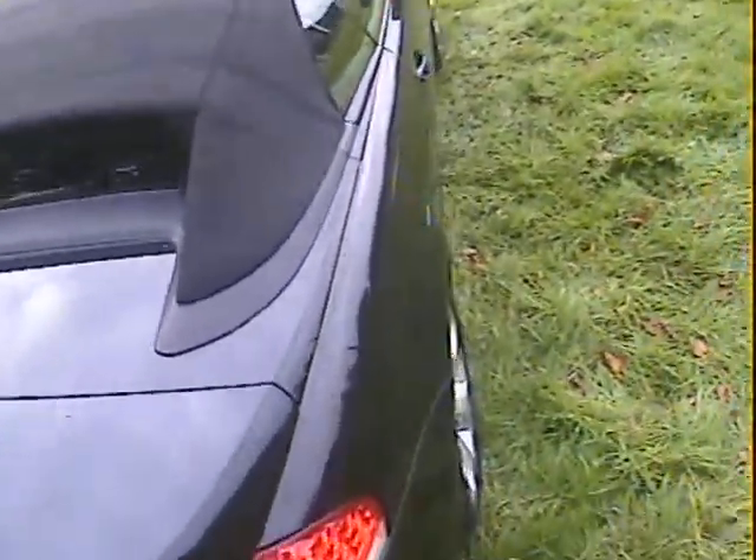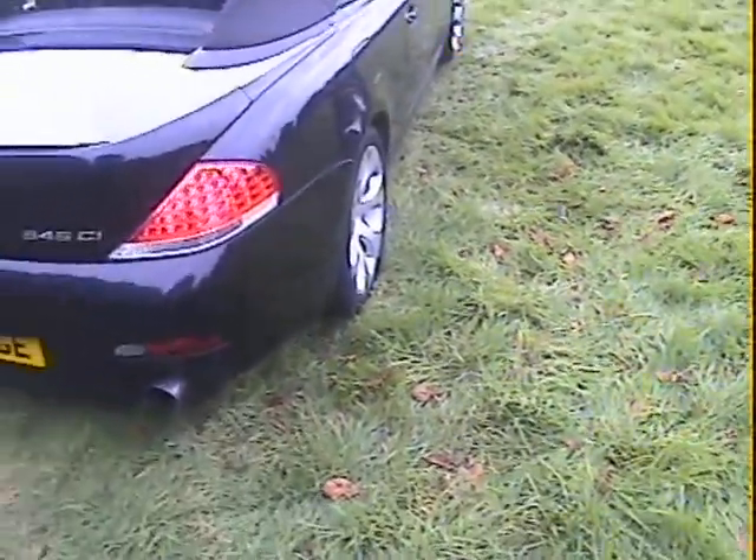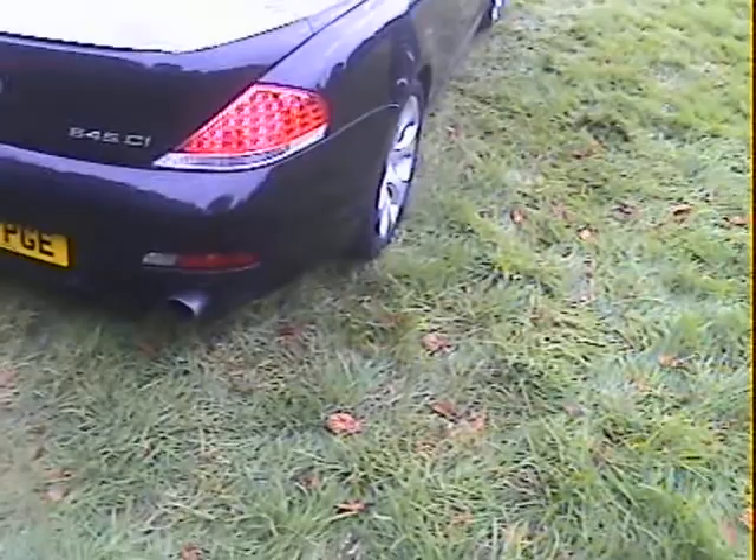The rear bumper is fine, no problems there. Boot lid is good. The rear deck is good. The offside rear valance is fine. Looking down the offside obliquely, it looks absolutely fine — no problems at all, no parking dinks or anything like that.